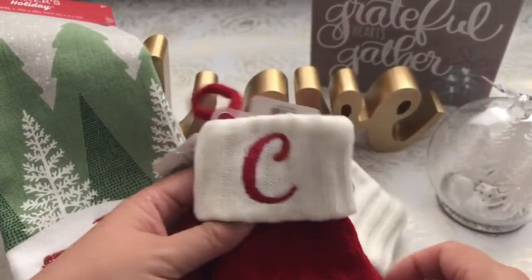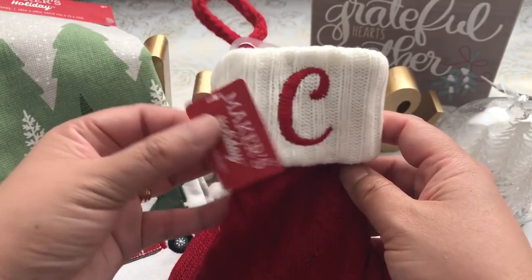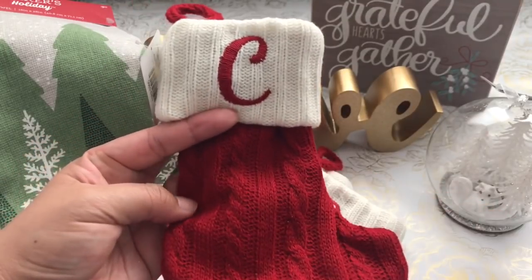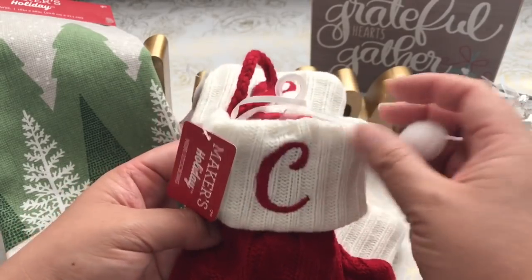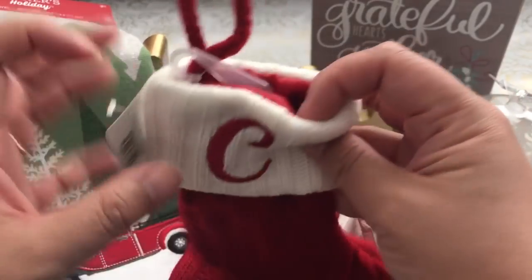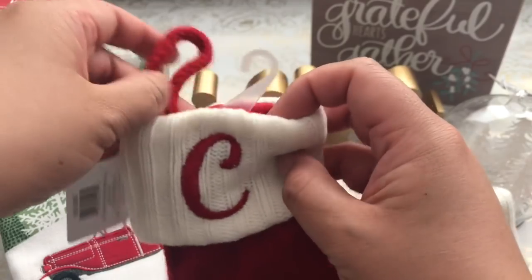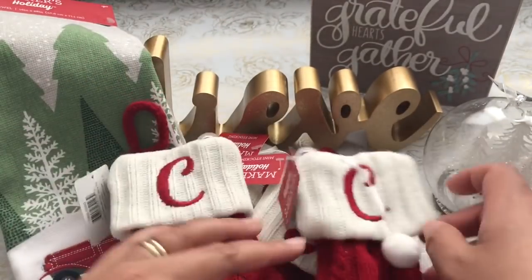Then these little stockings were on sale — originally $7.99, and I got them for $3.99. They're monogrammed. They don't have every letter; I don't know if they were still stocking them, but these are really cute stockings, you know, for stocking stuffers. So I bought one each for family — I love that.